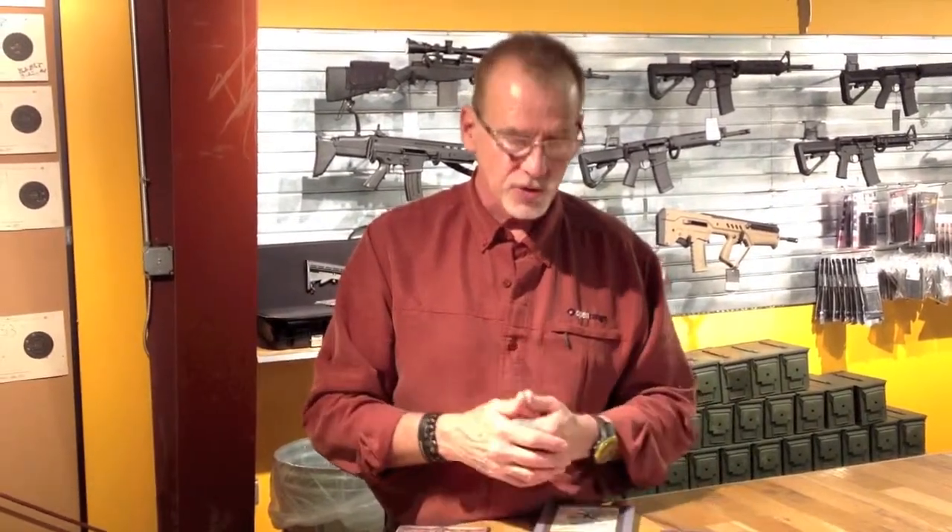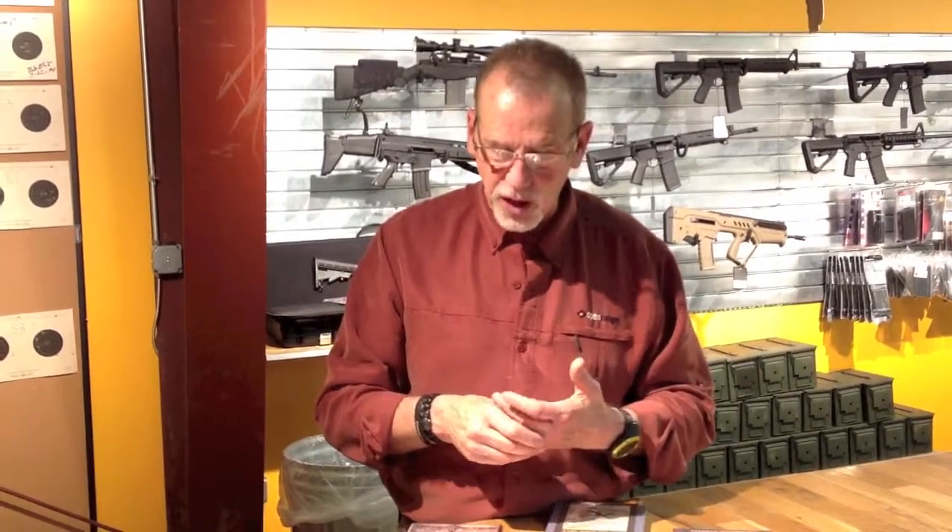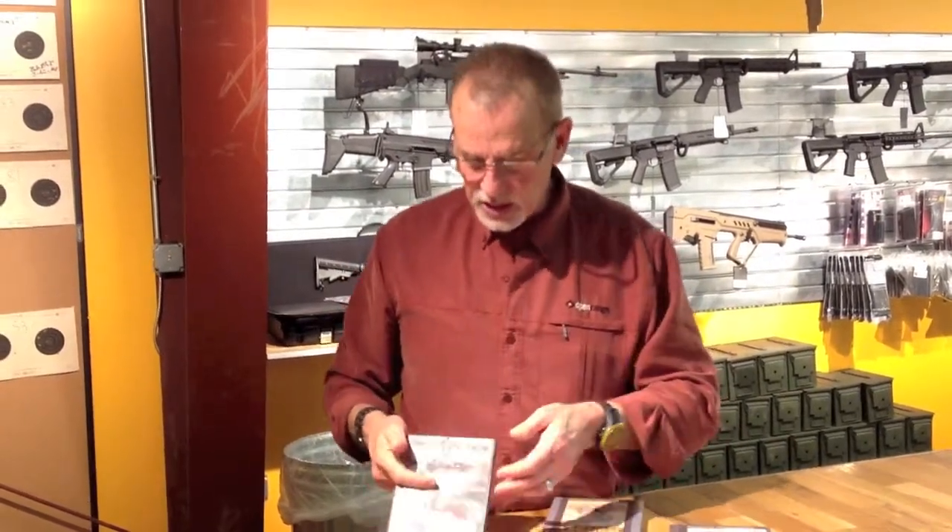I've done that quite a bit on some pistol techniques and rifle techniques. So if you're questioning something about a grip or how to present it to your shoulder, any type of activity with a firearm, it's great to get into the DVDs.